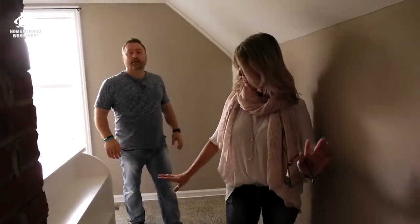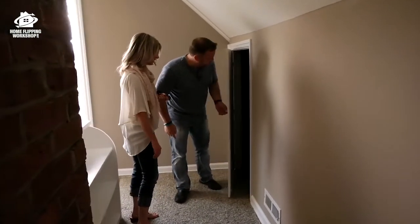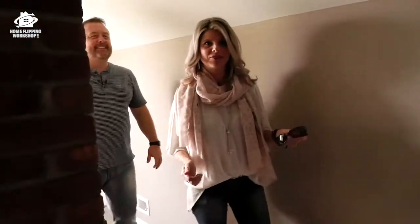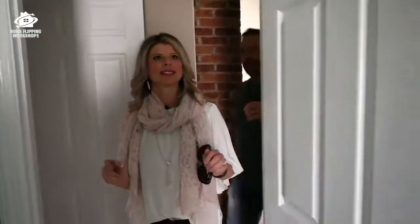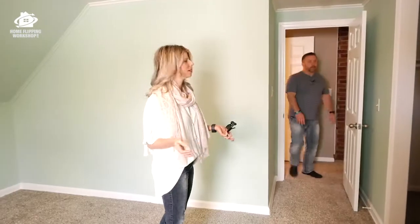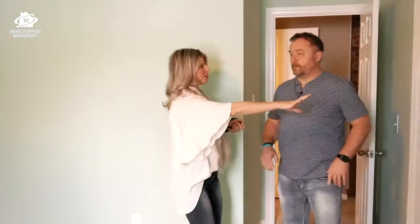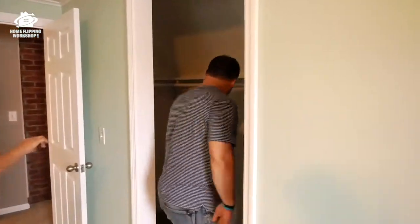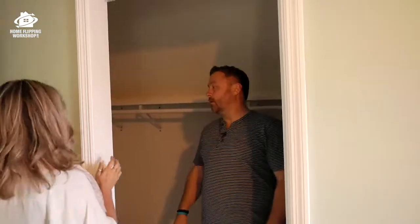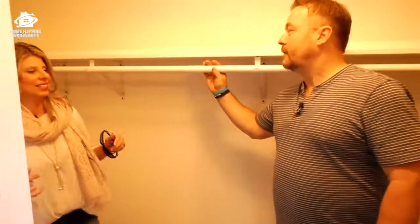Upstairs was semi-finished before. We opened everything up, did a full renovation, incorporated the sheetrock. The master bedroom is a really nice size. Before, there was a single small closet right here, and over here was a weird attic space that you could only access from the hallway. We put in a pocket door, and now we have this nice big walk-in closet. Really great use of space.